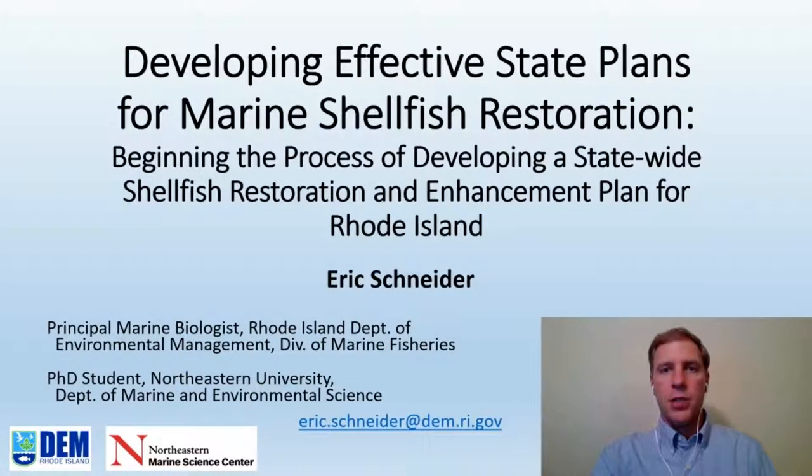Hello, my name is Eric Schneider. I'm a biologist with the Rhode Island Department of Environmental Management, Division of Marine Fisheries, and a PhD student at Northeastern University's Department of Marine and Environmental Science. As part of today's panel, Developing Effective State Plans for Marine Shellfish Restoration, I'll be talking about beginning the process of developing a statewide shellfish restoration and enhancement plan for Rhode Island.